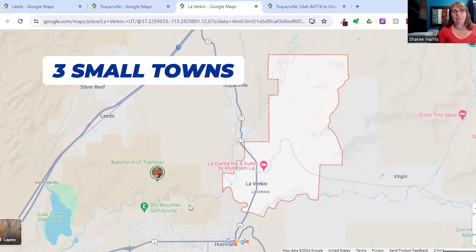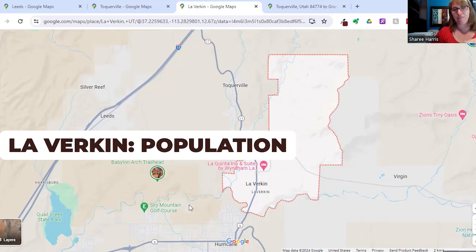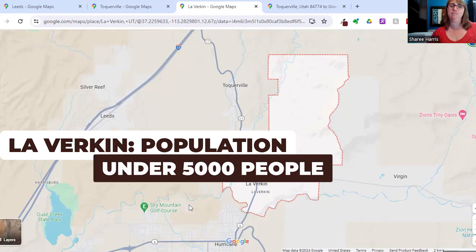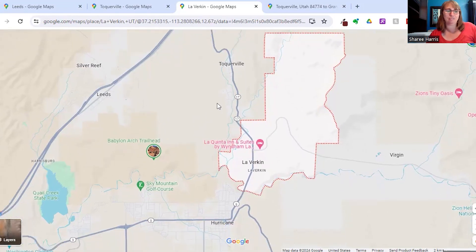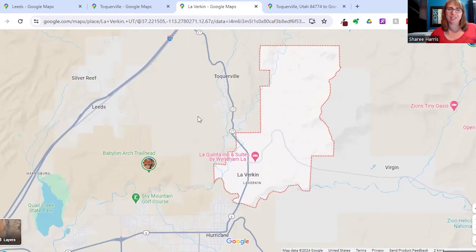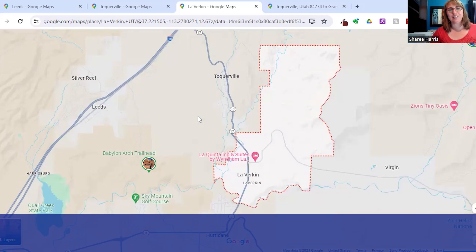So those are the three really small towns. Leverkin has a population of just under 5,000; Tocqueville is just under 2,000; and Leeds is under 1,000. Still just small, fun communities to enjoy that small-town feel, but you're so close to all the necessities of life. If you have any questions about living in the St. George area, I would love to help you no matter when you're planning your move. All my contact information is below and I will talk to you soon.